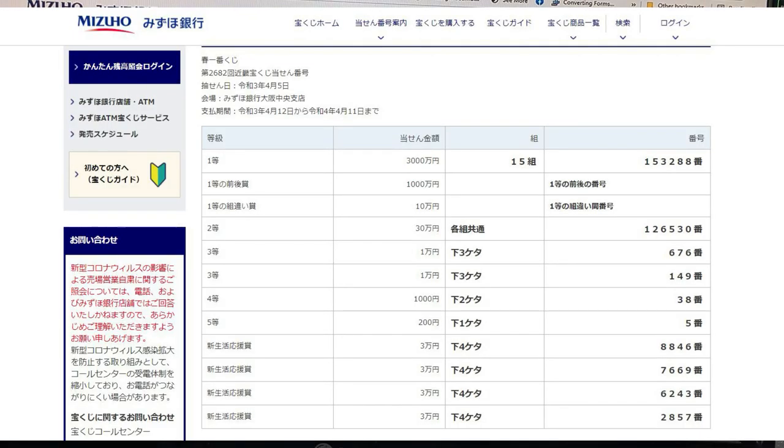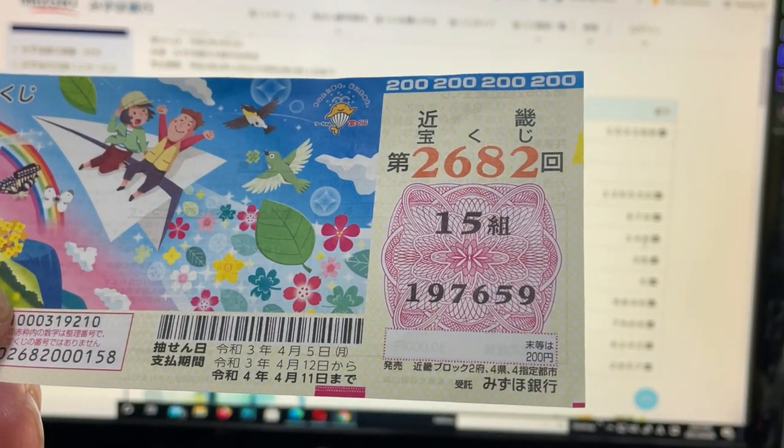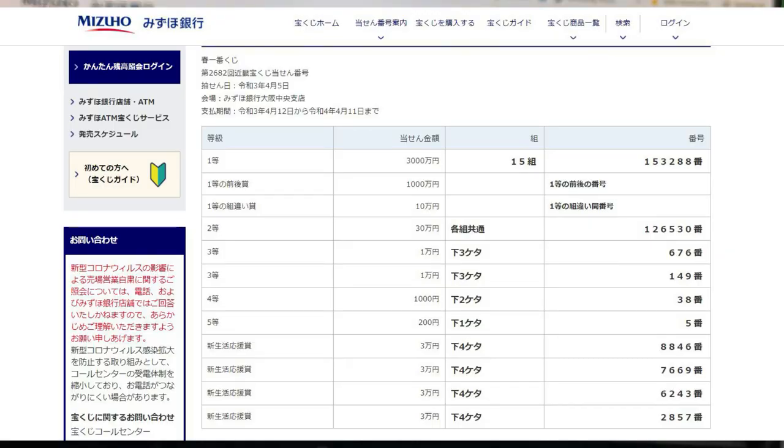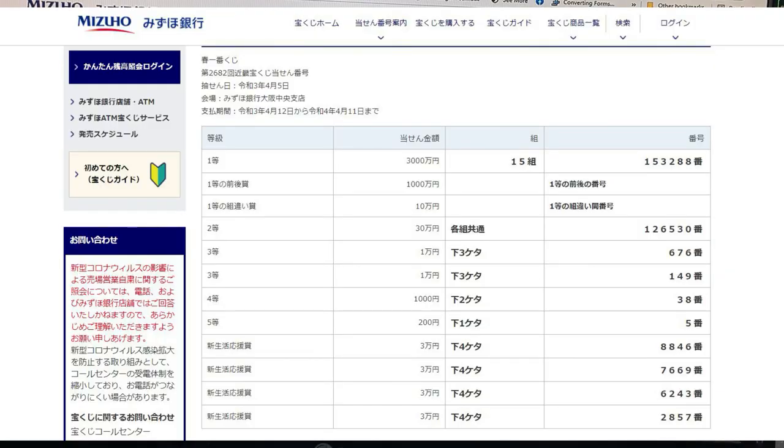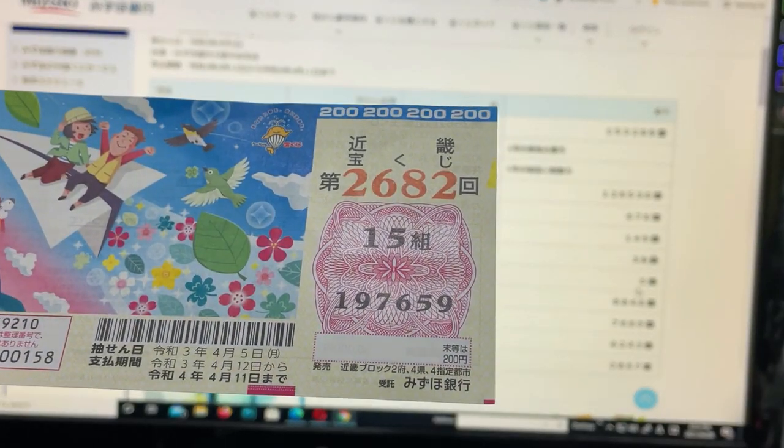To win the second third prize, San Jumon En, the last digit of your ticket must be a 5. I've got a 9. No good.